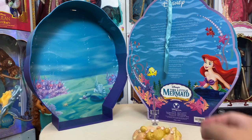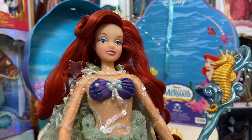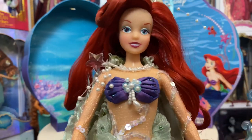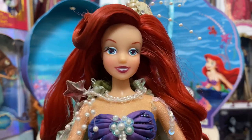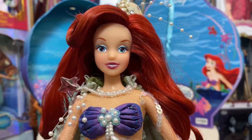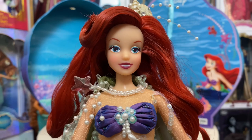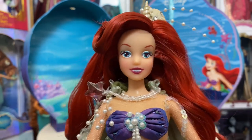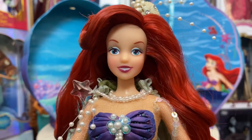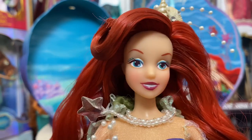Ariel is an 11-inch doll and is very well designed. If I remember correctly, the designer who created her also did some of the limited edition dolls for Disney, so you're going to get really high quality work. Obviously someone who has designed something like this is going to do a really good job on other projects for Disney as well.